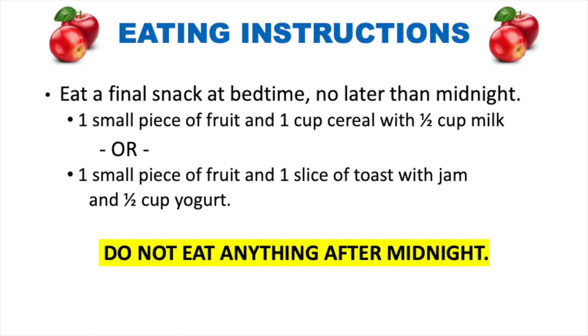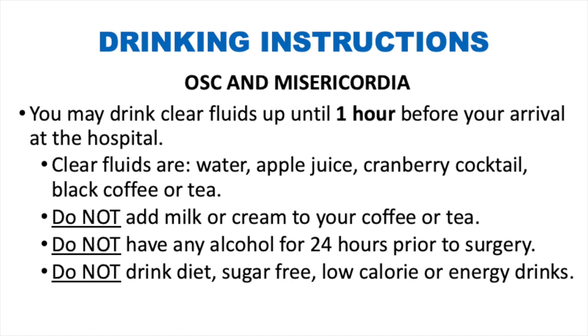Eating and drinking guidelines. Do not eat anything after midnight — please eat a final snack before bed, such as a piece of fruit with cereal and half a cup of milk, or fruit with toast, jam, and half a cup of yogurt. For drinking: if being operated on at the Orthopedic Surgery Center or Misericordia, you may drink clear liquids until one hour before your arrival. Acceptable fluids include water, apple juice, cranberry cocktail, or black coffee or tea — do not add milk or cream, and avoid alcohol 24 hours prior to surgery.